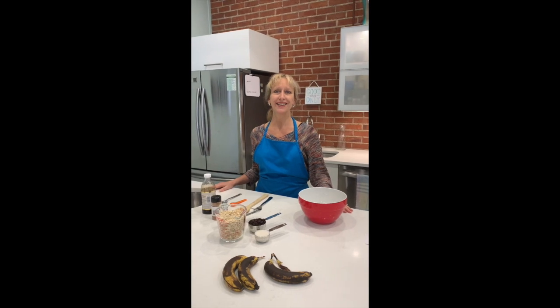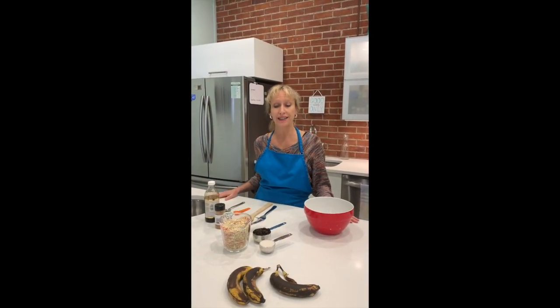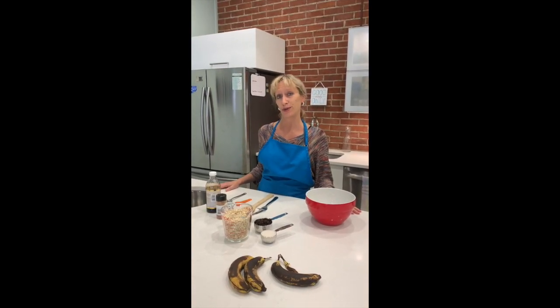Hello, welcome back. It's Dr. Lori again at Verity Primary Medicine and Lifestyle. This is our second installment of our mini cooking demonstrations for your social distancing enjoyment.